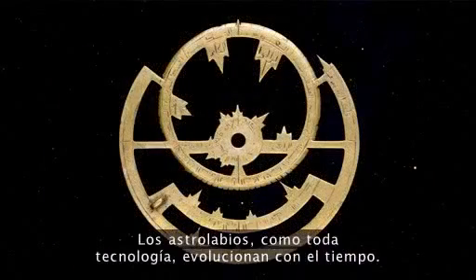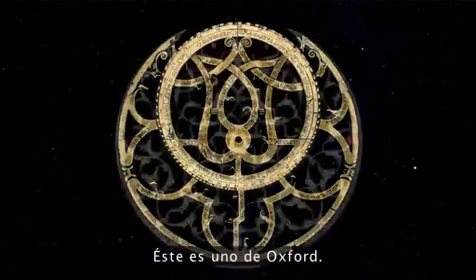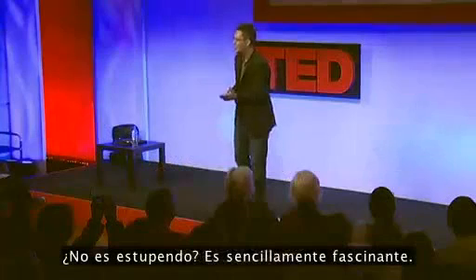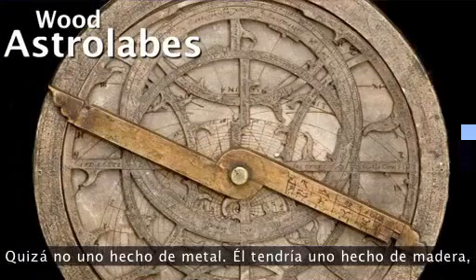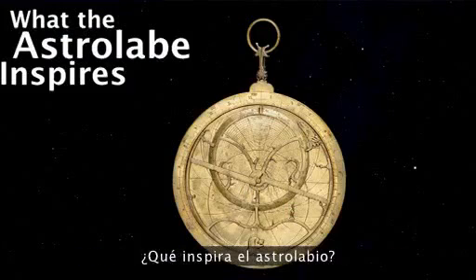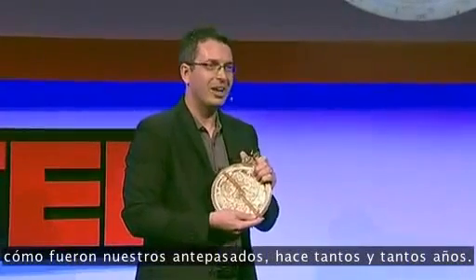Astrolabes, like every technology, do evolve over time. The earliest reets were very simple and primitive, and advancing reets became cultural emblems. This one from Oxford is extraordinary because the reet pattern is completely symmetrical, and yet it accurately maps a completely asymmetrical, random sky. Would little Lewis have had an astrolabe? Probably not one made of brass — he would have had one made of wood or paper. The vast majority of this first computer was a portable device you could keep in your pocket.